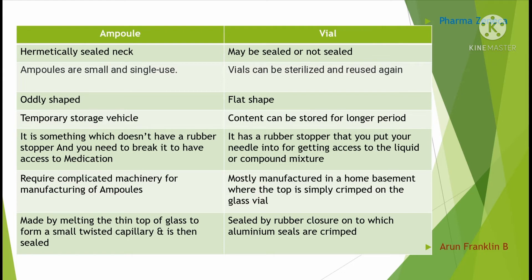Ampoules do not have a rubber stopper — you need to break the ampoule to access the medication. Whereas vials have a rubber stopper that you put your needle into for getting access to the liquid or compound mixture.